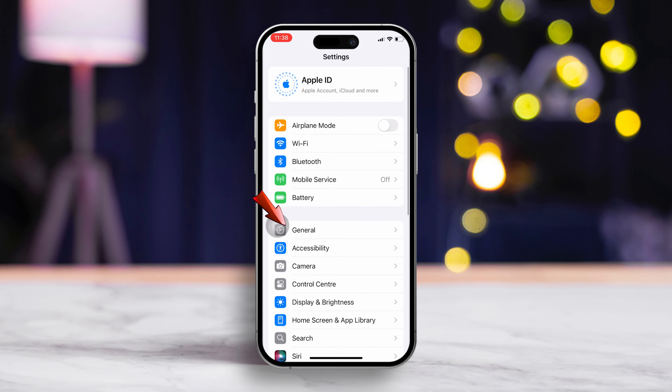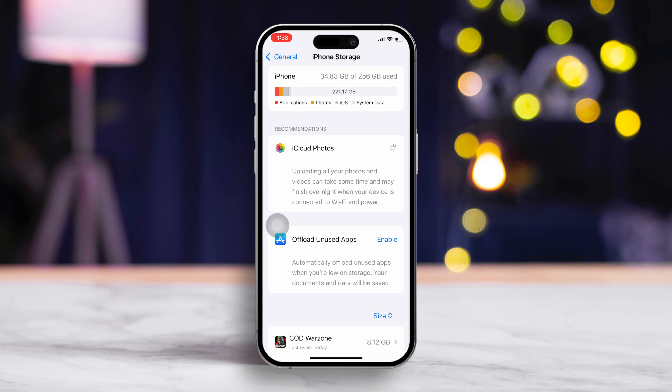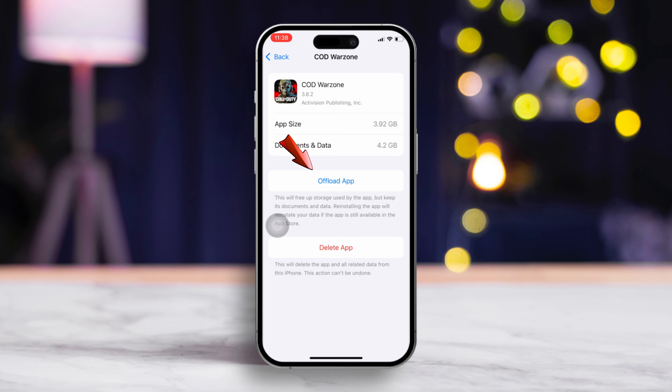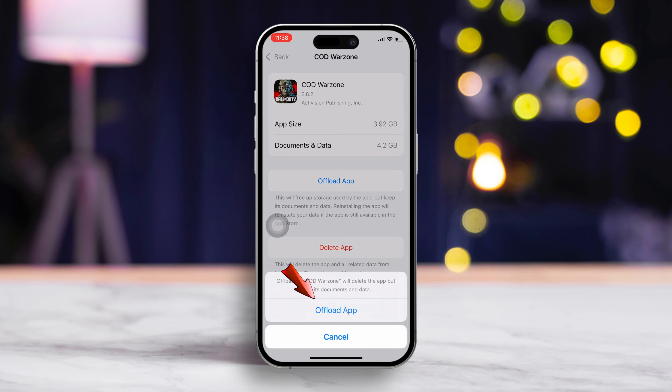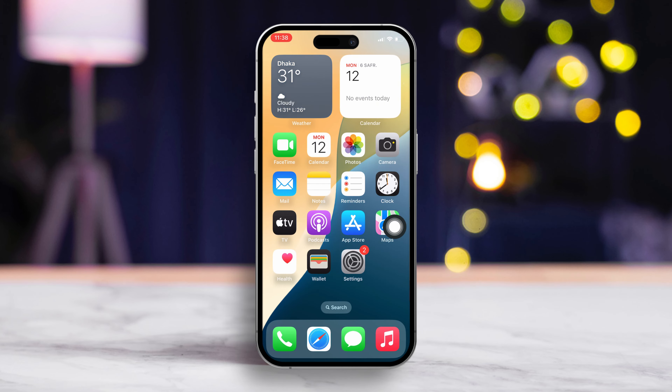Solution 2: Offload and reinstall the game. Head to your iPhone's settings, scroll down and tap on General, then select iPhone Storage. Scroll until you find COD Warzone, then tap on it. Next, hit the Offload App button and tap Offload App — it will be offloaded. Now tap Reinstall App and let Warzone reinstall. Once done, check if the problem is fixed.